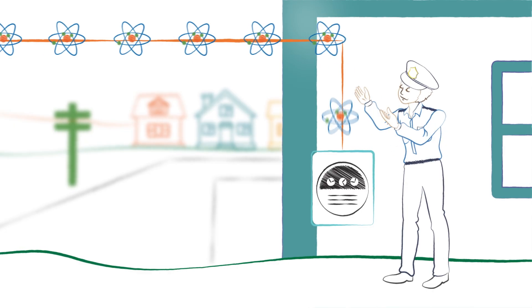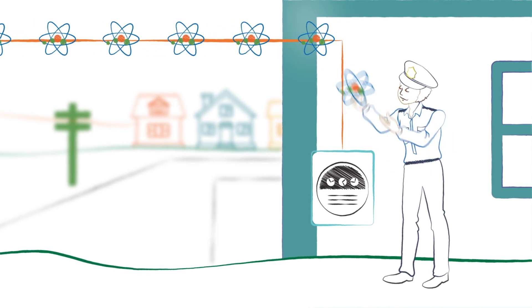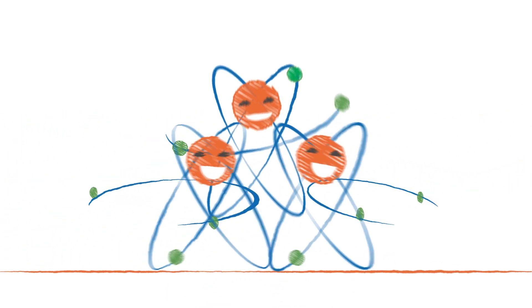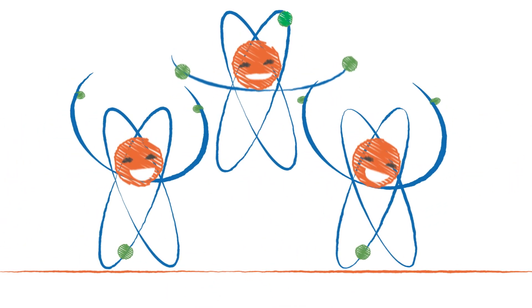Electricity typically enters your business or home through a meter that measures the amount of electricity you use. Once there, a distribution panel allows power to flow through wires in the walls to all the switches and outlets. And that's the amazing journey of electricity from the power plant to you.